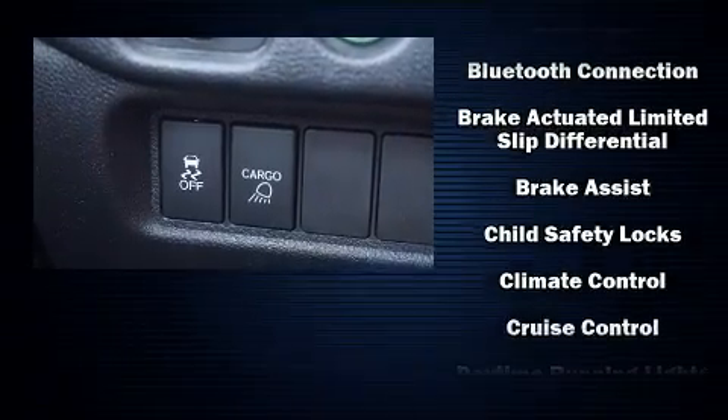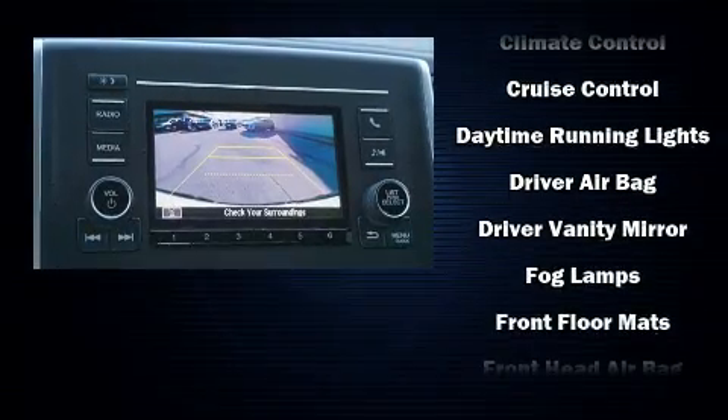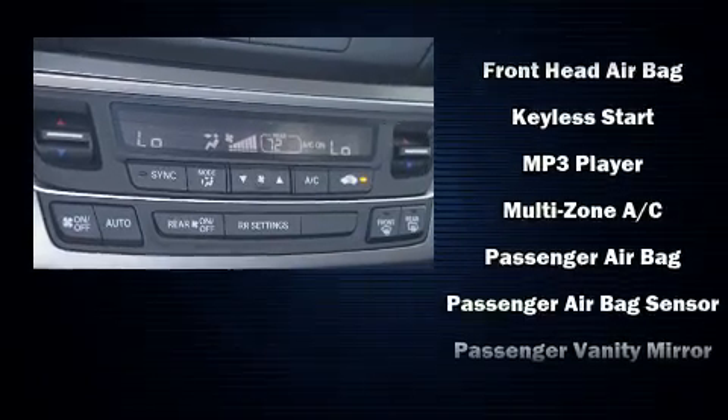Honda also prioritized safety and security with features such as front and side impact airbags, brake assist, and four-wheel disc brakes with ABS.